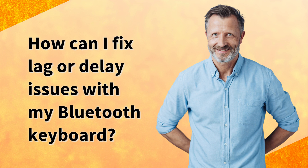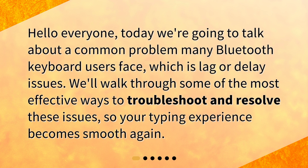How can I fix lag or delay issues with my Bluetooth keyboard? Hello everyone. Today we're going to talk about a common problem many Bluetooth keyboard users face, which is lag or delay issues. We'll walk through some of the most effective ways to troubleshoot and resolve these issues, so your typing experience becomes smooth again.